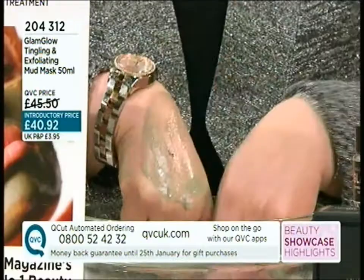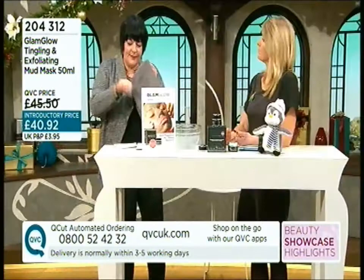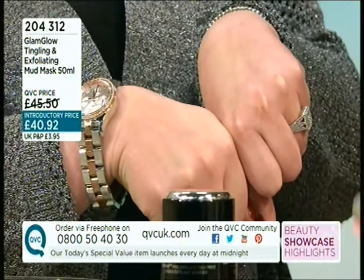As you put it on while it dries, you get a little bit of a tingle — and that's the mask working, which is absolutely fantastic. Then once you remove it with the exfoliation, you can see straight away really fresh, really smooth, really radiant skin.